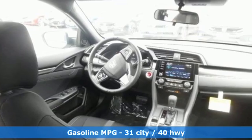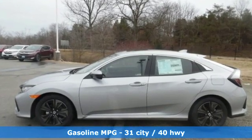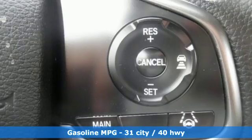Streaming audio, power heated mirrors, dual zone climate control, doors and push button start proximity key.